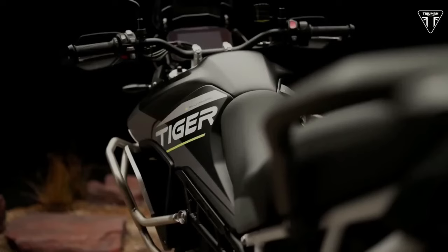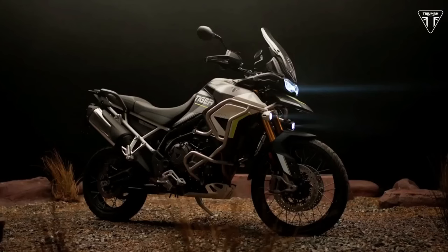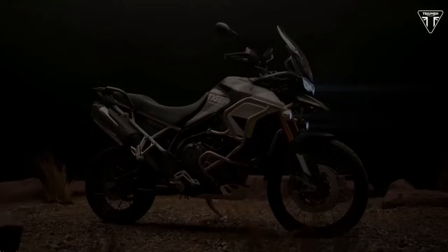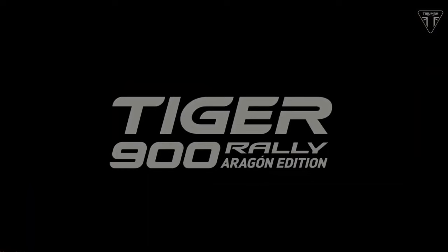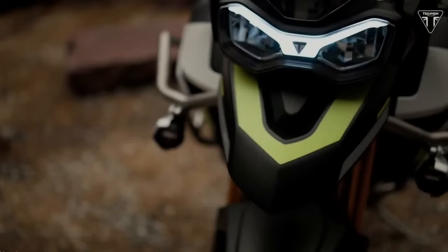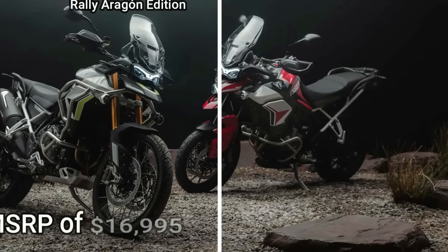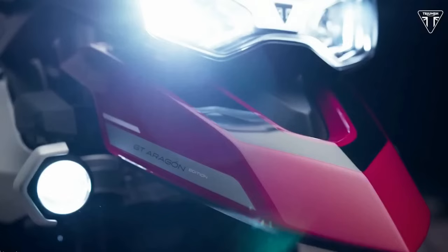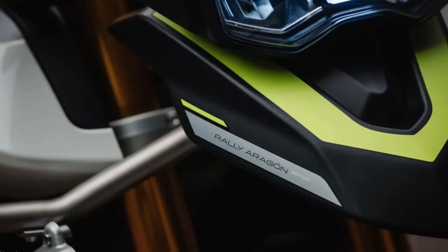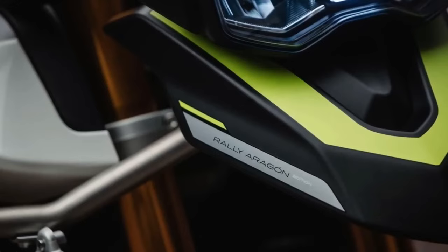On the outside, it gets a colorway reminiscent of Cervantes' competition bike from 2022. Dominant colors are matte phantom black, matte graphite, and crystal white. It also features accents in racing yellow along with Triumph Tiger and Aragon Edition decals. A two-tone seat design is also a new feature on this machine. The Rally Aragon Edition also gets special show forks that Triumph says are tuned for even greater off-road performance.